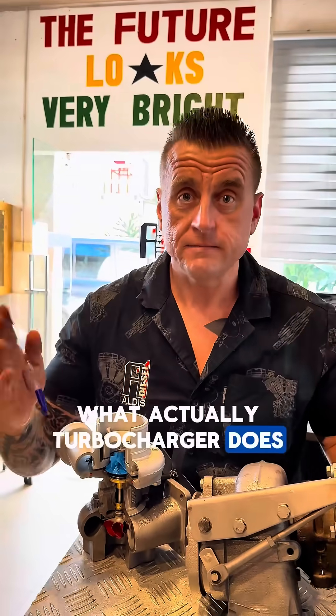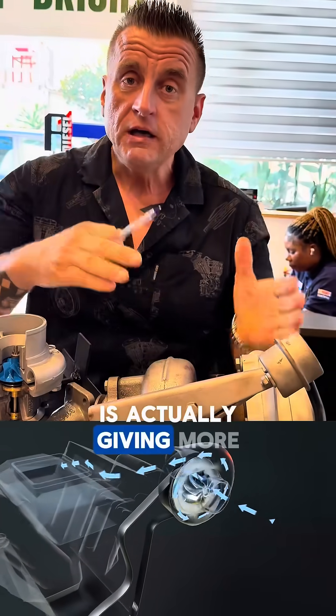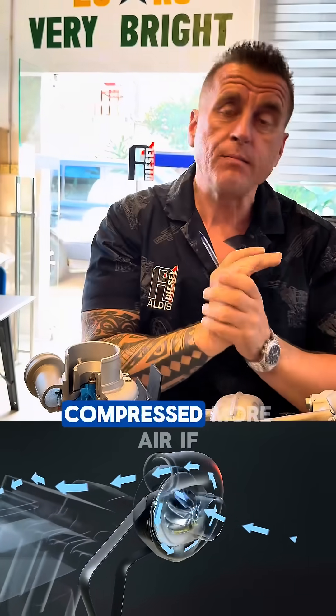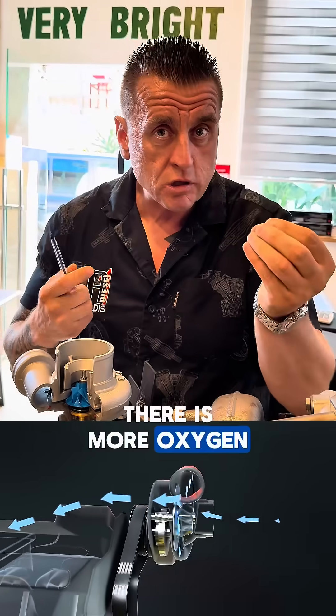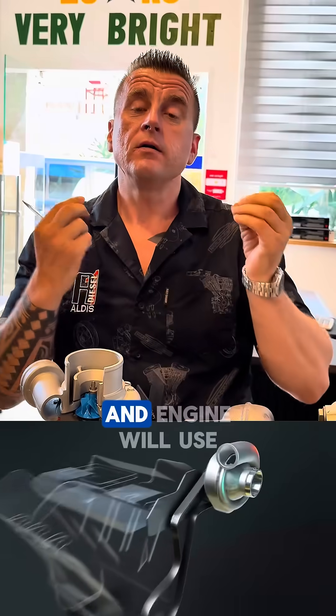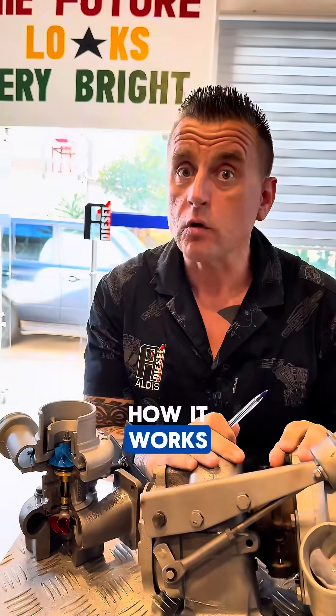What actually a turbocharger does — let me explain. It is giving more air to the engine, compressing more air. If there is more oxygen, we simply get more horsepower and the engine will use less fuel. In three words: that's how it works.